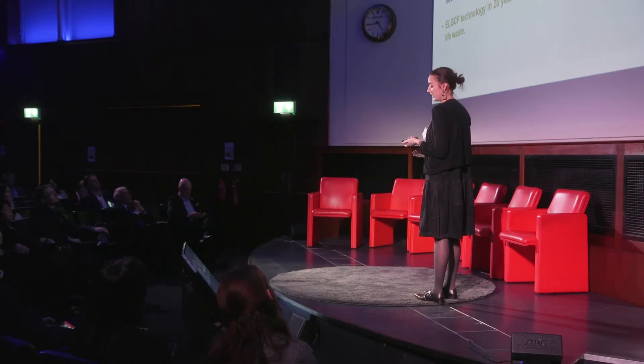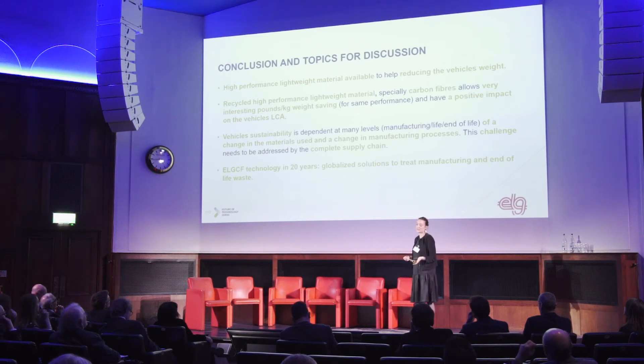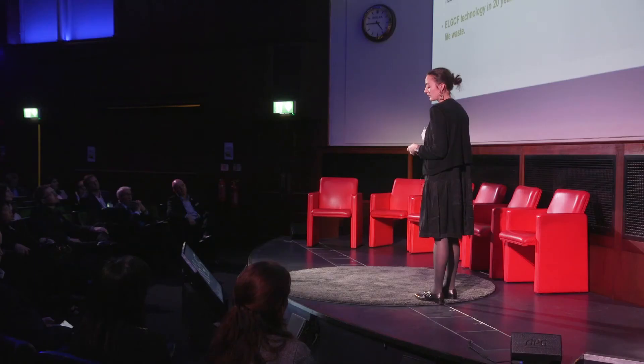To conclude: high-performance lightweight materials are available to help reduce vehicle weight and therefore reduce energy consumption and gas emissions. Recycled high-performance lightweight materials, especially carbon fibers, allow very interesting cost-per-kilo weight saving at similar performances and have a positive impact on vehicle LCA. Vehicle sustainability depends at many levels — manufacturing, end of life — on a change in materials and manufacturing processes, and this challenge needs to be addressed by the complete supply chain. In 20 years, when the first major planes made entirely of carbon come out of service, recycling will shift from manufacturing waste to end-of-life waste — and that's where we see ourselves.